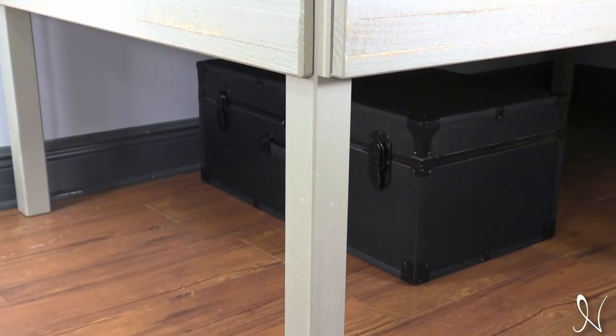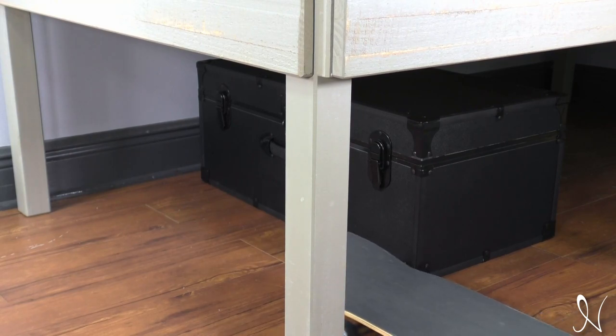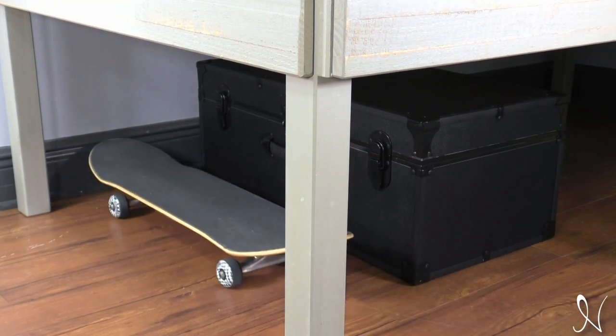Underneath the loft, you'll find a spacious storage area. It's perfect for keeping your child's belongings organized and out of sight. No more cluttered rooms.